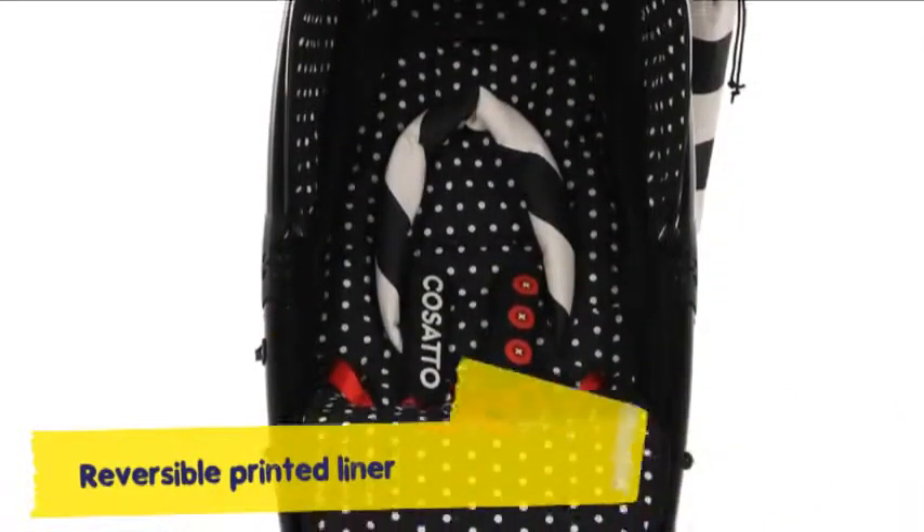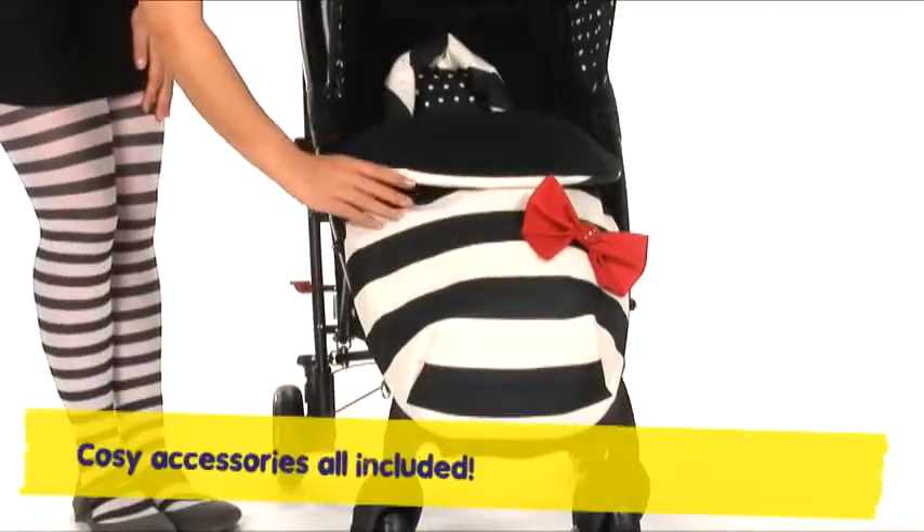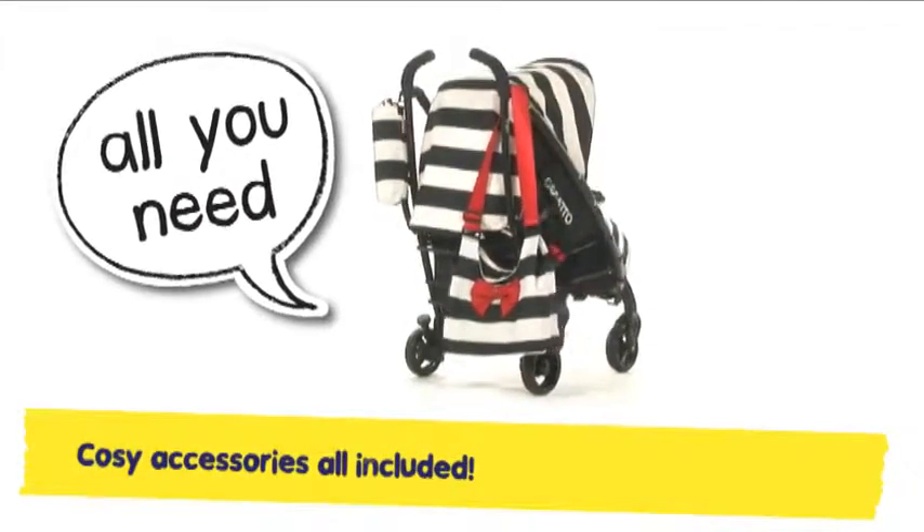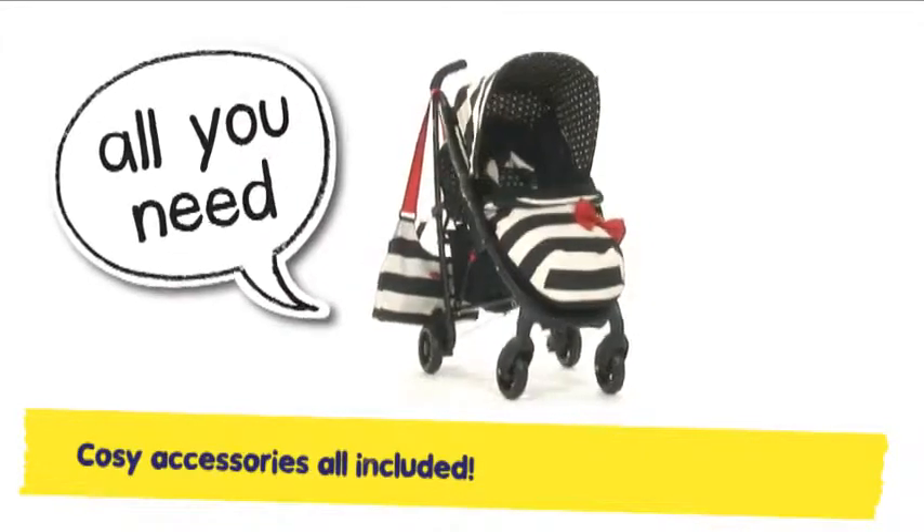Mighty Yo has freebies galore: Kanga pouched cosy toes for snug little mitts, chest pads, rain cover, carry bag and more. Yo comes with the cosiest of kits.